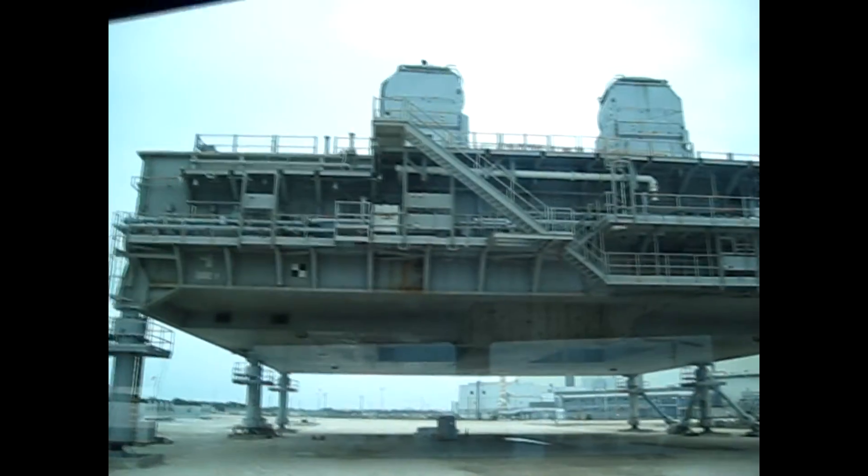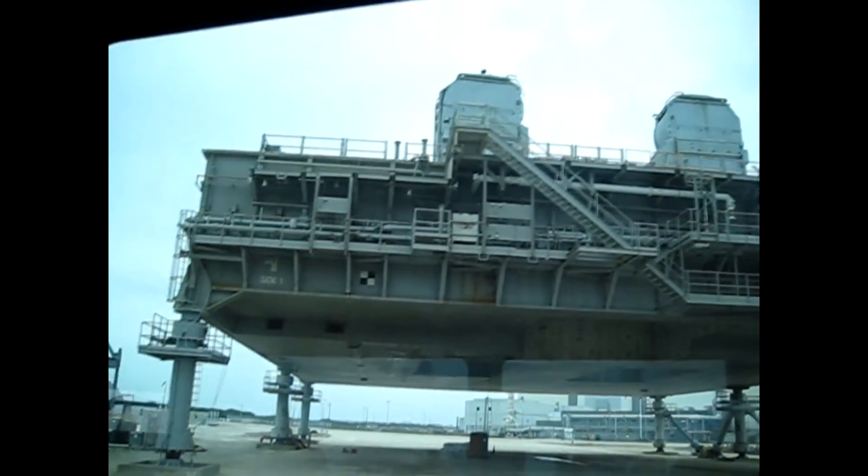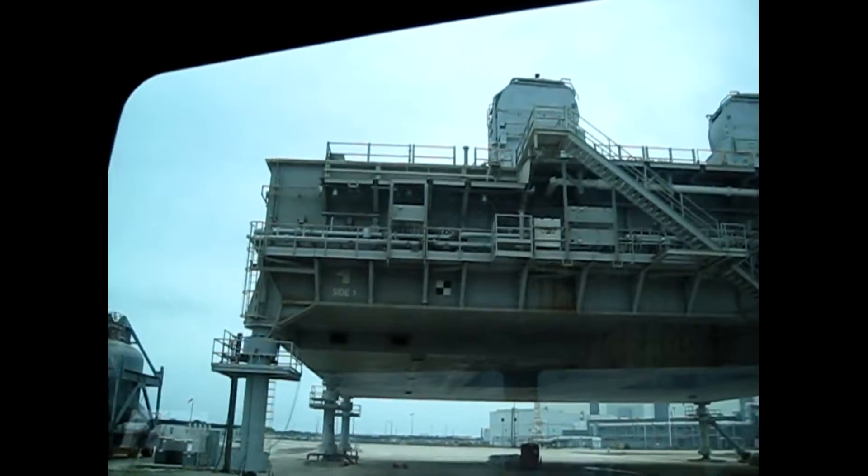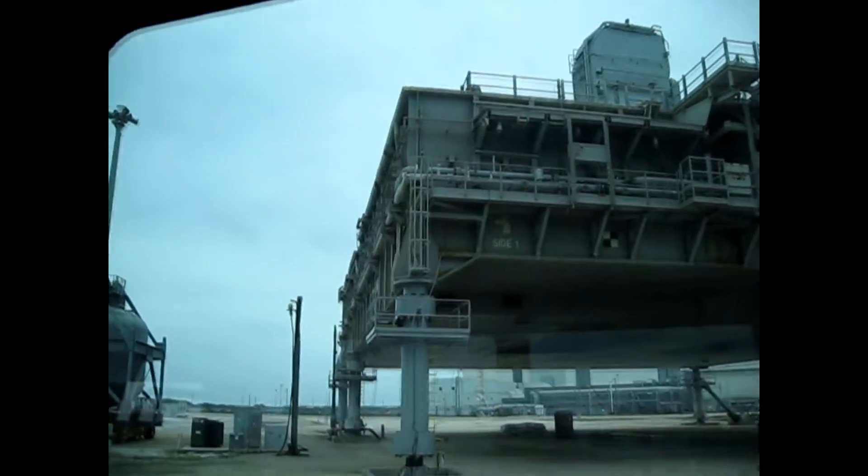The two large holes you see in the middle — right over the top of those is where your two solid rocket boosters would sit. The larger hole here is where your three shuttle main engines would be, right over the top of that.